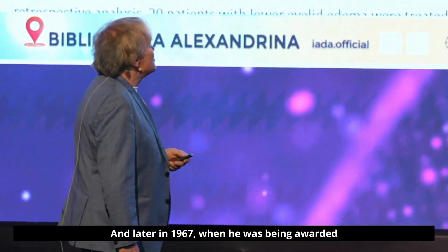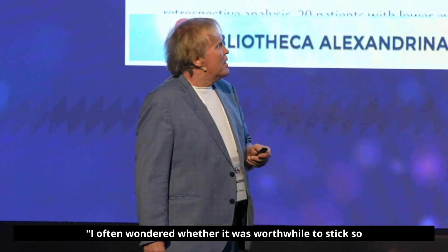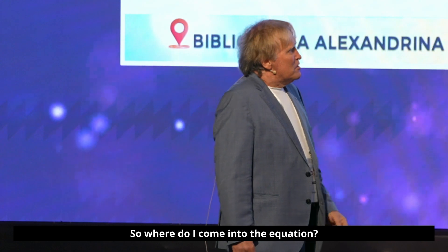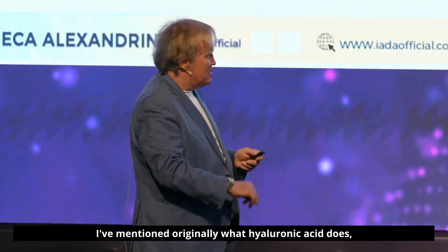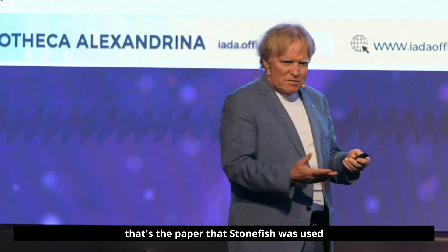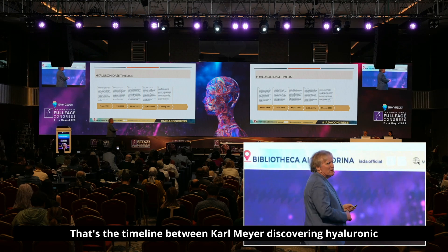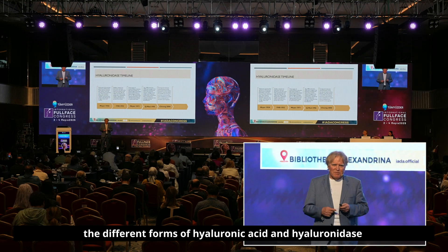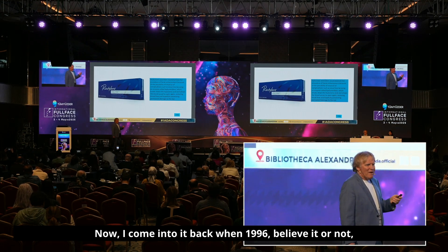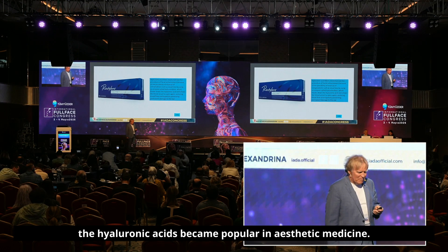Later in 1967, when being awarded by the National Academy of Sciences, Meyer said: 'Looking back on my scientific career, I often wondered whether it's worthwhile to stick so tenaciously to a technically different and unexciting field.' As for where I come into the equation — back in 1996, the hyaluronic acids became popular in aesthetic medicine.